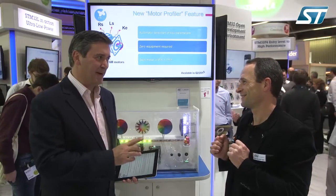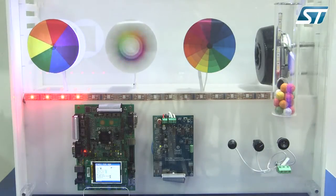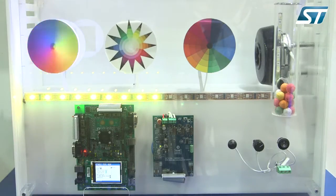We developed new features like the motor profiler, which will automatically detect the parameters of the motor, then set up the software library and start the motor — so in other words, you plug and spin your motor within less than one minute and without any additional equipment. In the same spirit, we developed another feature called one touch tuning, which sets up the speed controller according to the load plugged on the motor by changing only one parameter.